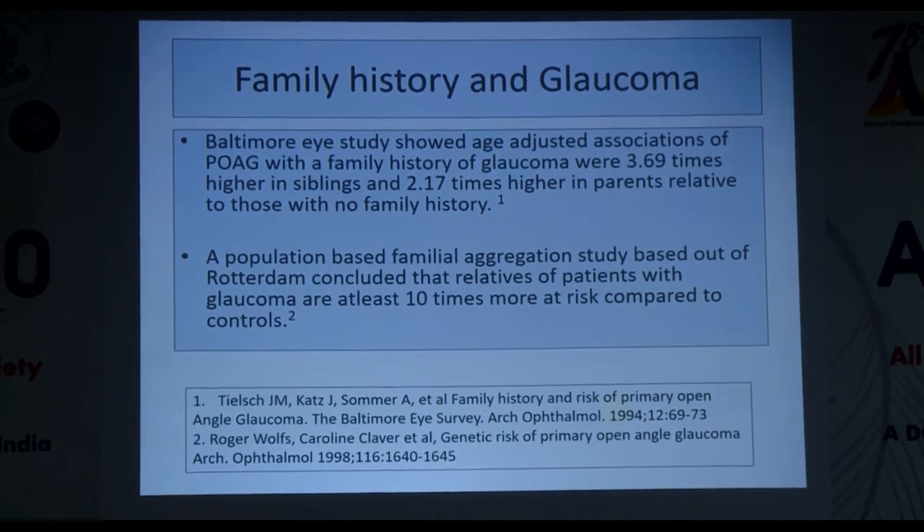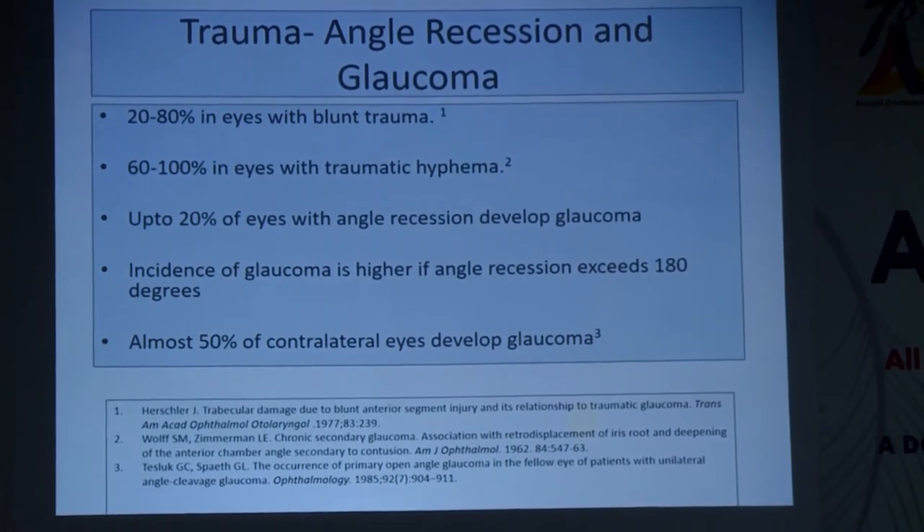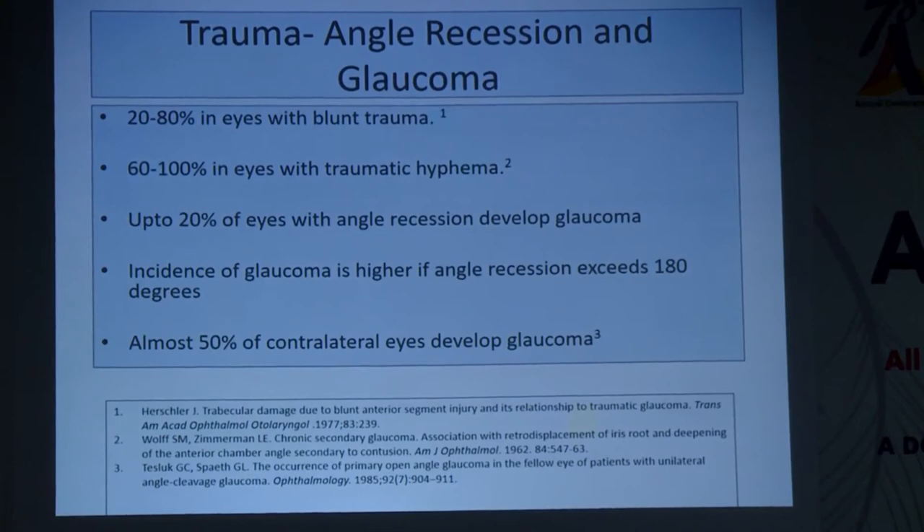Angle recession is seen in almost 20 to 80 percent of eyes with blunt trauma; 60 to 100 percent of eyes with traumatic hyphema have angle recession. Up to 20 percent of eyes with angle recession develop glaucoma, and this is more likely if the angle recession exceeds 180 degrees. Almost 50 percent of contralateral eyes also develop glaucoma. In this patient, with positive family history, myopia, and angle recession, although disc and IOP are normal at the moment, he is a glaucoma suspect and needs close follow-up.